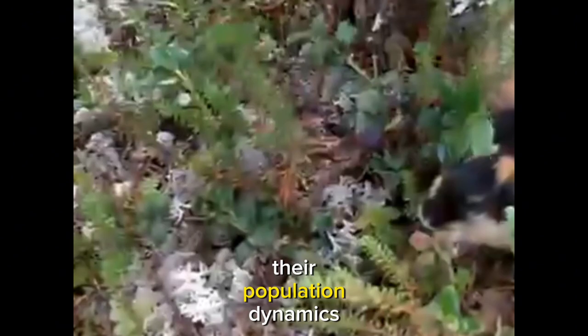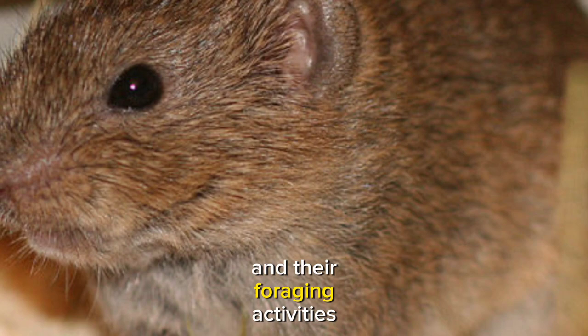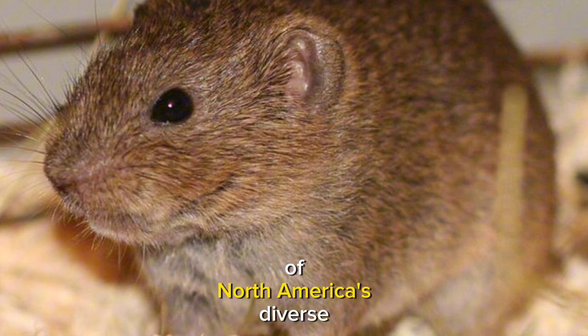Despite their small size, bog lemmings play an important role in their ecosystem. They aid in seed dispersal as they move about, and their foraging activities can influence plant growth patterns in the wetlands they inhabit. This highlights the intricate relationships between seemingly inconspicuous species and the broader ecological dynamics of North America's diverse landscapes.